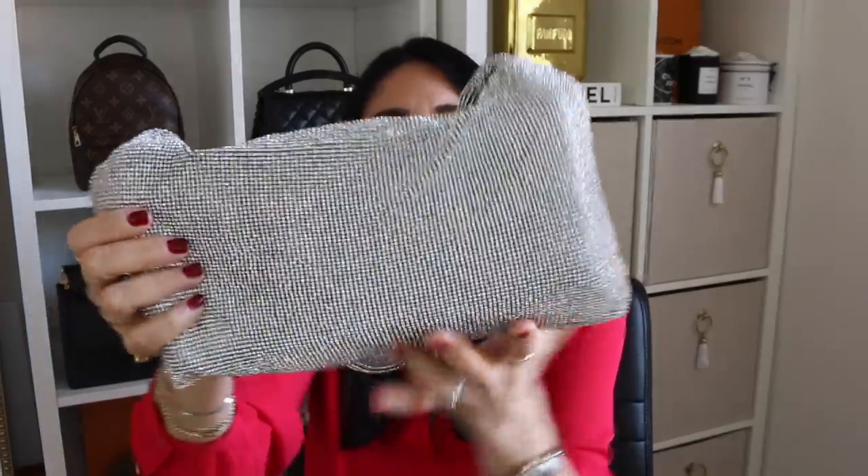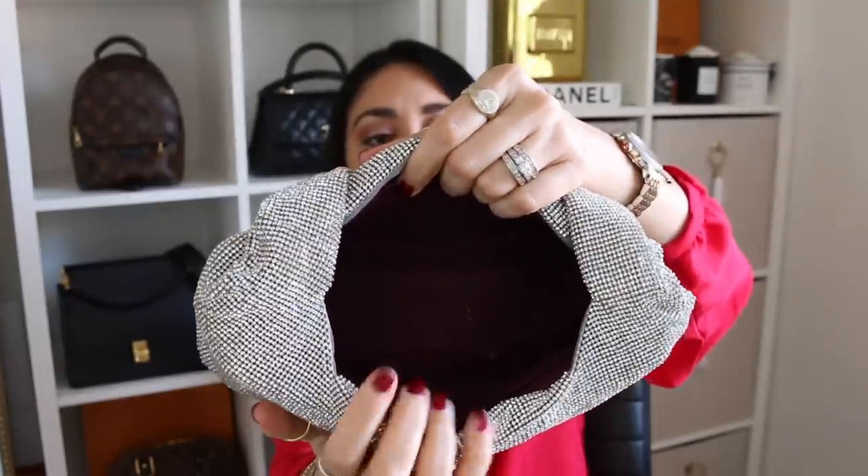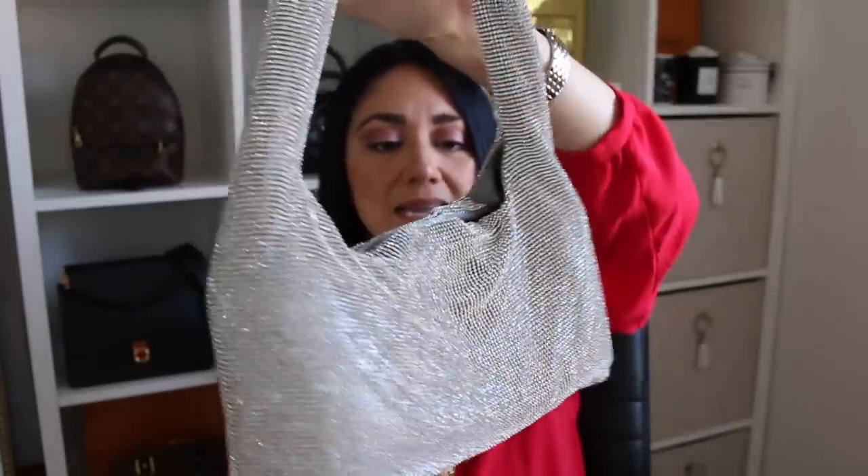I also have an organizer in here — this is actually an organizer for my Chanel reissue, but I found it's perfect for this bag. Look at how spacious that is. The mesh hasn't pulled on any of my clothing, and it has held up insanely well. So again, if you are looking for a crystal bag, a trendy bag, and you don't want to break the bank, definitely check out Kara. They have a few different colors, but that silver one I think is absolutely amazing.